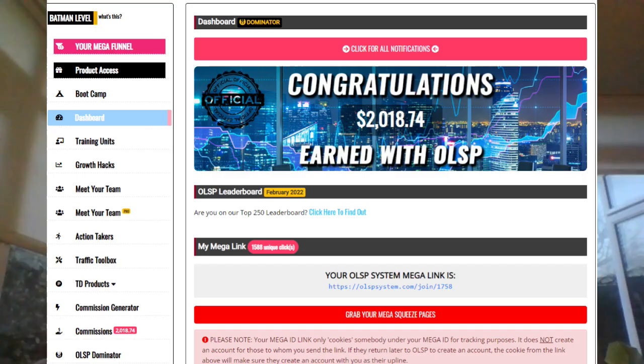Step five is really simple: whatever you learn in the training, make sure you go and implement it. Without action you are not going to succeed. You can learn as much as you like watching videos and looking at other people, but if you don't implement what you learn, you'll never have a business that generates a solid income. The system is called the OLSP system. The creator is Wayne Crow, who has been online for about 15 years earning a full-time income and earning thousands of dollars every single year.